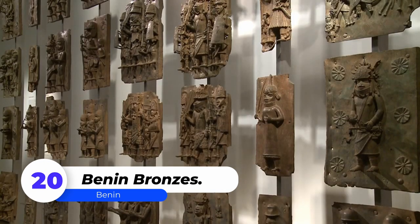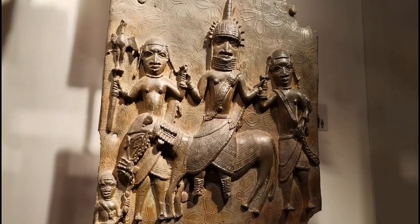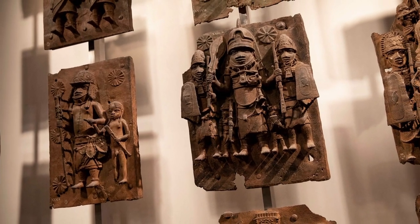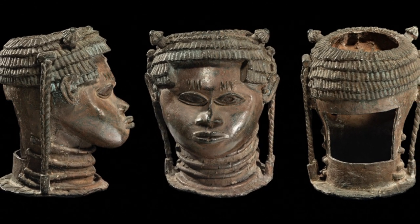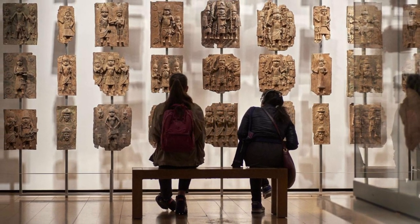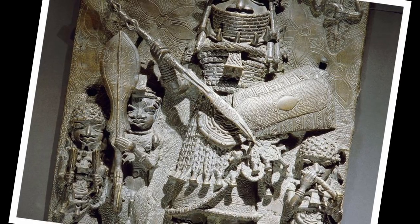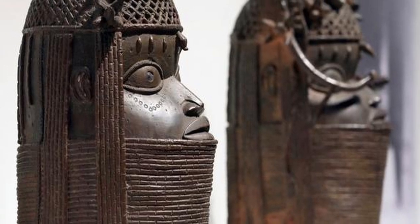Number 20: Benin Bronzes. The Benin Bronzes, made of brass and bronze, are a collection of sculptures that includes ornately decorated cast plaques, commemorative heads, animal and human figures, royal regalia and personal ornaments. They were developed in the West African Kingdom of Benin, which is now part of Nigeria, beginning in the 16th century. From 1897 to 1960, Benin City was part of the British Empire. More than 200 of these sculptures were stolen during the British expedition and are now housed in British museums. These are African artefacts, but it is inequitable that locals must travel to London to see them.